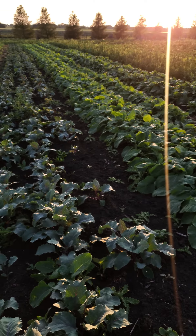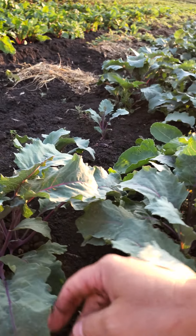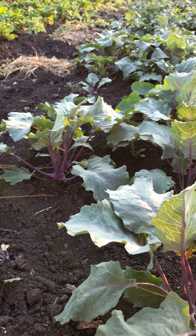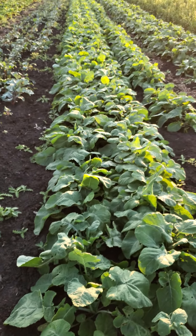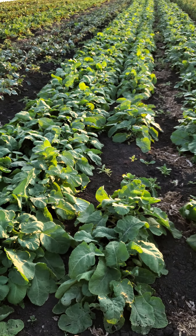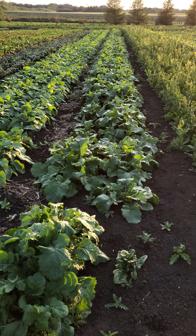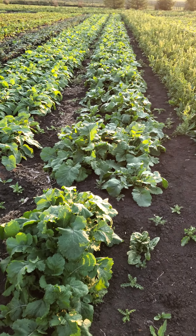And this is kohlrabi. Kohlrabi will grow and get a large bulb — basically you cut all the foliage off, cut it up, and eat it. Some people lightly sauté it. These are rutabagas — rutabagas are winter turnips. You have to get a frost. We have ours spread and we need to thin them out.